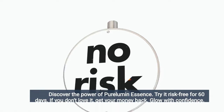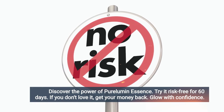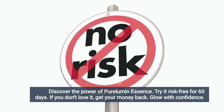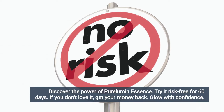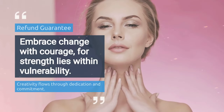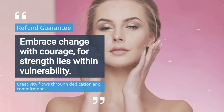There is something really important about Pure Lumen Essence that you need to know before you buy it. You can actually test Pure Lumen Essence for 60 days, and if you don't see results and don't like it for any reason, the manufacturer will refund your money. Therefore, if you are not satisfied with the benefits that Pure Lumen Essence has to offer, the manufacturer will issue a full refund.